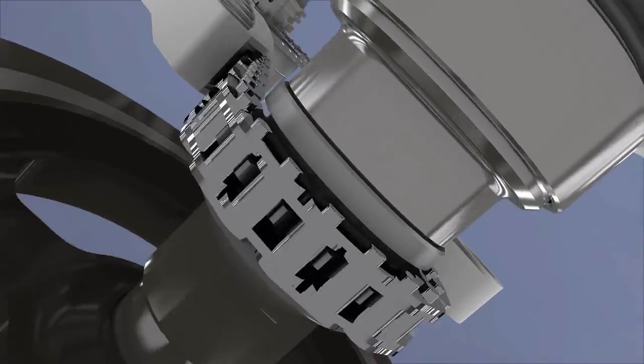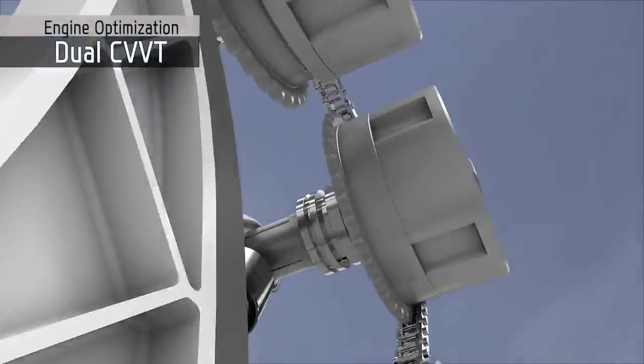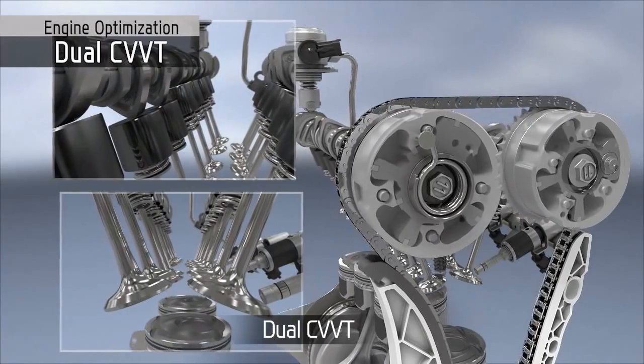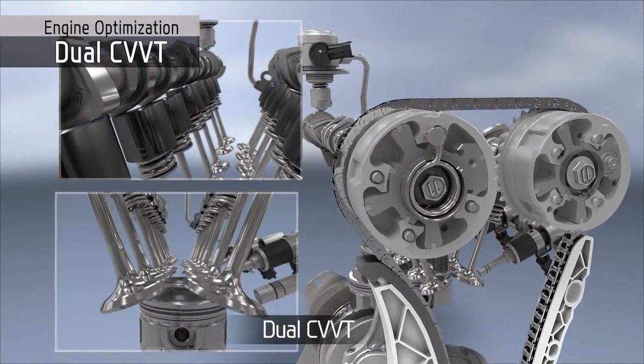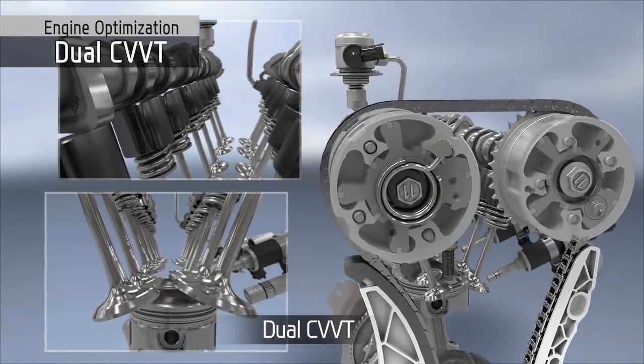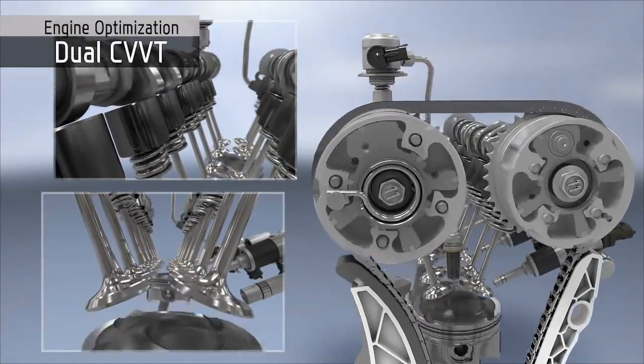Dual CVVT controls both on intake and exhaust camshafts continuously adjust over the engine's operating range. This optimizes valve timing through the engine at different conditions, thereby improving engine performance and fuel economy while reducing its emissions levels.